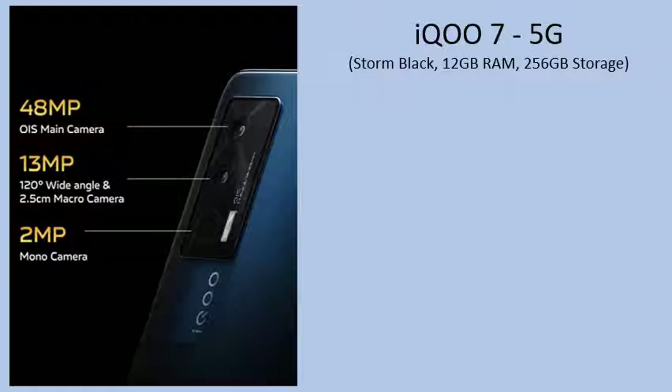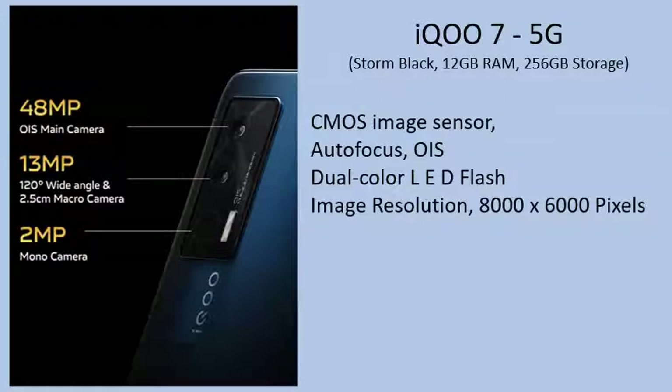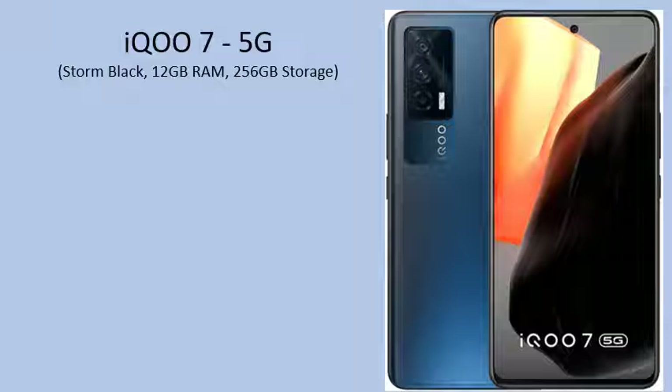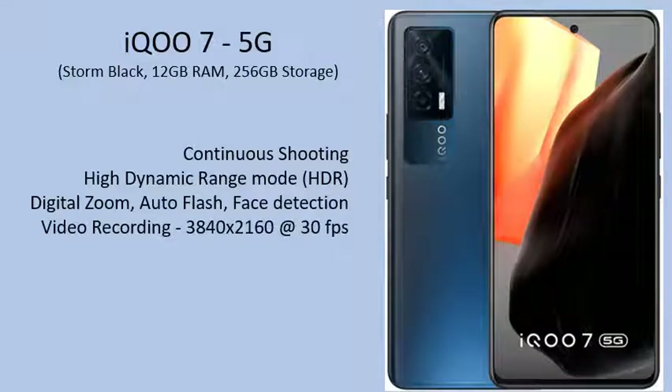Camera Setup: CMOS Image Sensor. Autofocus with OIS. Dual Color LED Flash. Image Resolution: 8000x6000 pixels. Exposure Compensation and ISO Control. Camera Features: Continuous Shooting, High Dynamic Range (HDR) Mode, Digital Zoom, Auto Flash, Face Detection. Video Recording: 3840x2160 at 30fps.